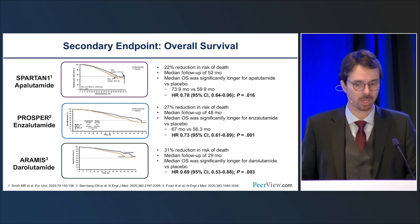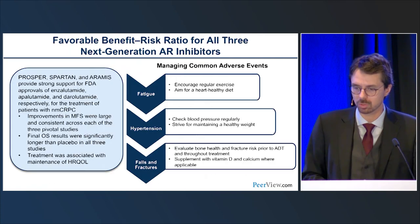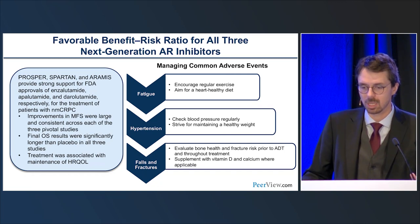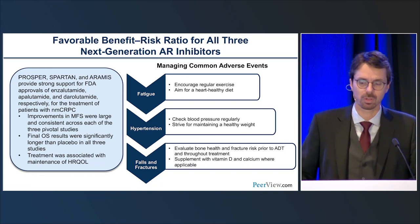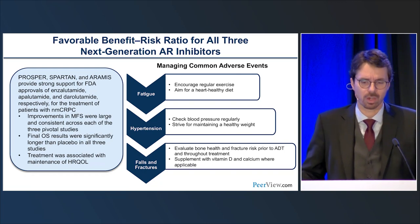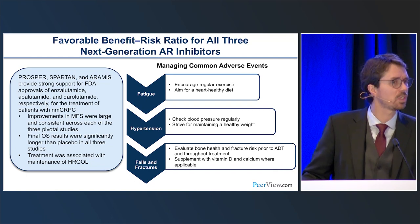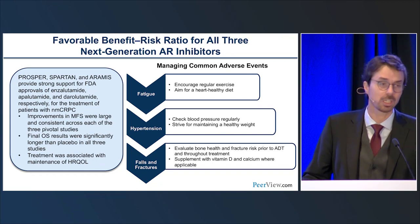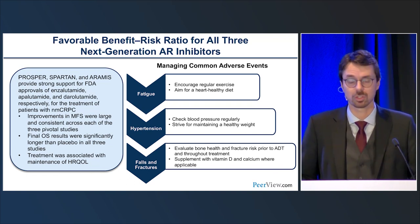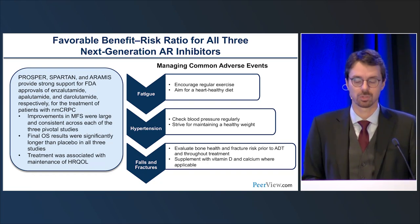Side effects vary and include fatigue, some hypertension, and importantly falls and fractures — an important topic in prostate cancer. Based on PROSPER, SPARTAN, and ARAMIS, the standard of care is novel antiandrogens in combination with ADT for men with non-metastatic CRPC — not only to delay metastasis-free survival, but because of clinically significant prolongation of overall survival. Quality of life data actually shows patients don't do worse and seem to do better on these novel therapies.